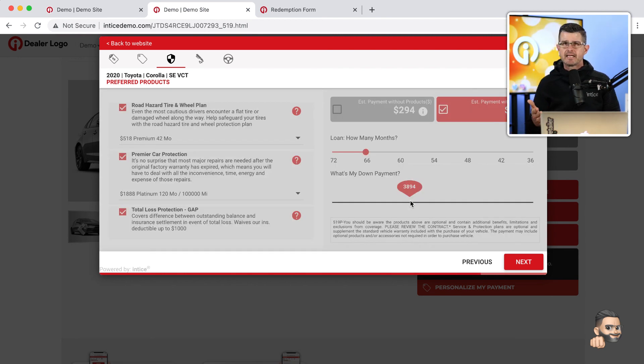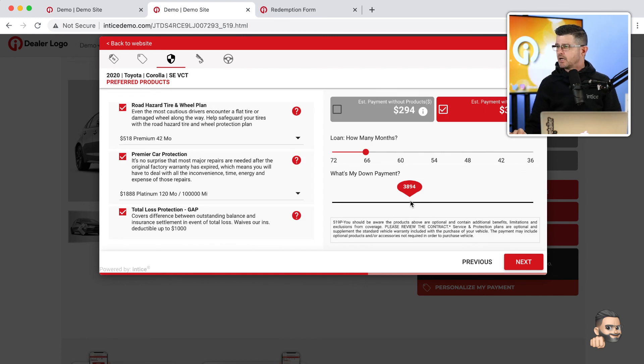I can continue with a protected payment or without products. There's full disclosure of how the payment was calculated — all products and all taxes and fees based on those products. I can reduce my term or add a little more money down, giving a payment both with products and without products.